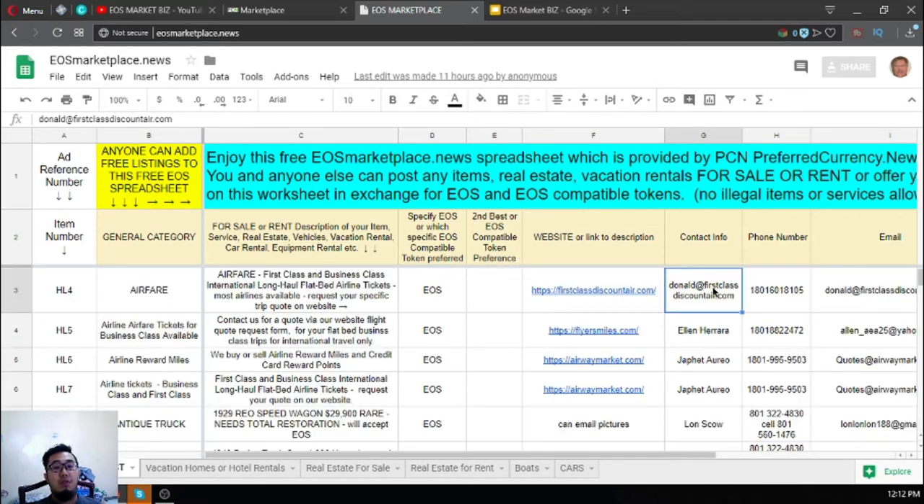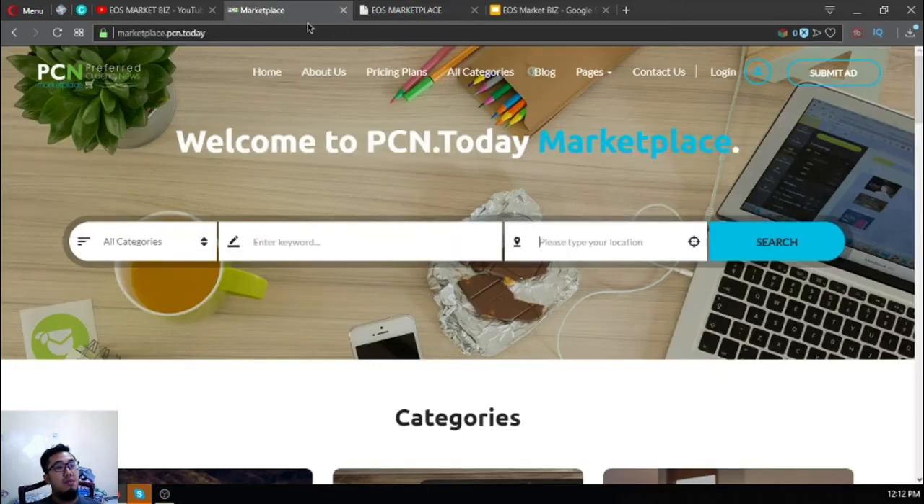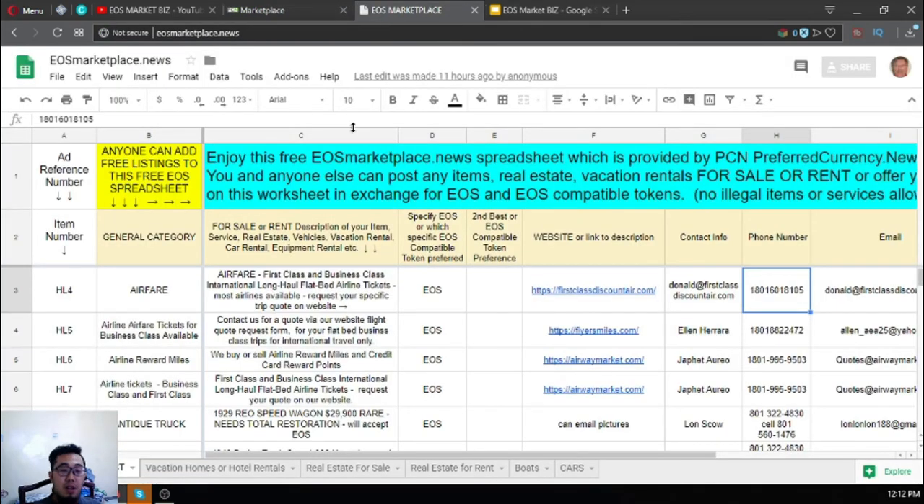I think that's it, guys. Keep in mind: usemarketplace.news, the subscription which is preferredcurrency.news, and marketplace.pcn.today. This is very important. See you on the next video — bye bye!